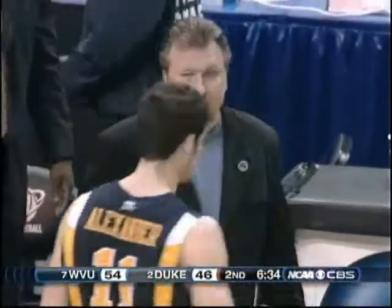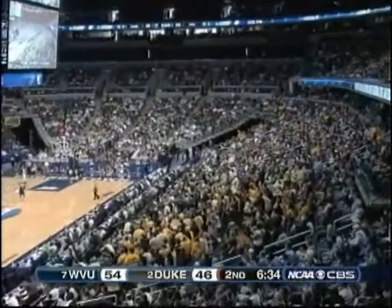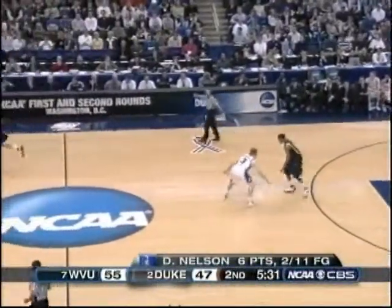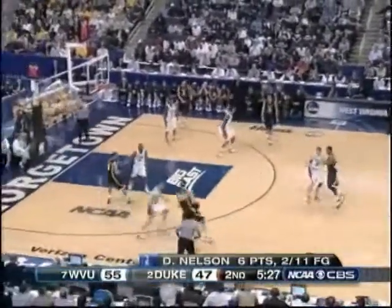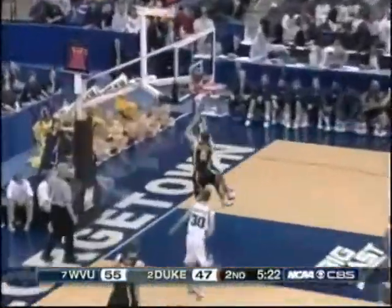Craig, it's getting loud in here. It's a two-seed, don't forget, against a number seven. Duke was pushed to the limit Thursday night by Belmont. We're gonna see some heart right here from the guys in the white jerseys — you'll see pressure D, denial everywhere, all-out effort and the backdoor.